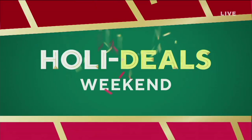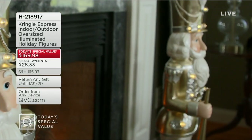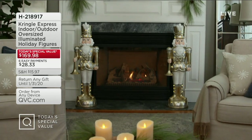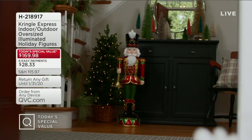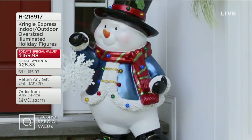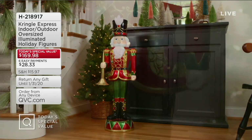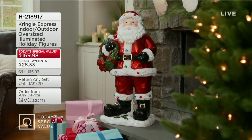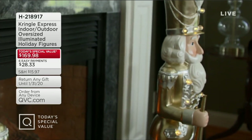Our Today's Special is something designed to light up your indoor and outdoor holiday home space. This is from Kringle Express — the indoor/outdoor oversized illuminated holiday figurines. You'll choose either the Nutcracker, Santa, or Snowman, in either a red-green combination or a gold-silver combination, all at a really special Today's Special Value price. This is an investment piece investing in your family's memories and decorations for years to come. Yes, they light up, they work on timers and batteries, and they have been amazing today.